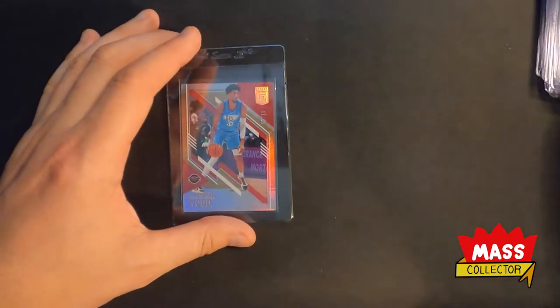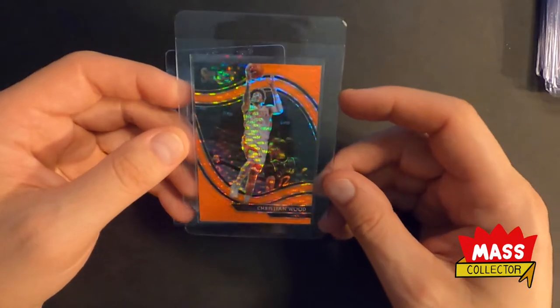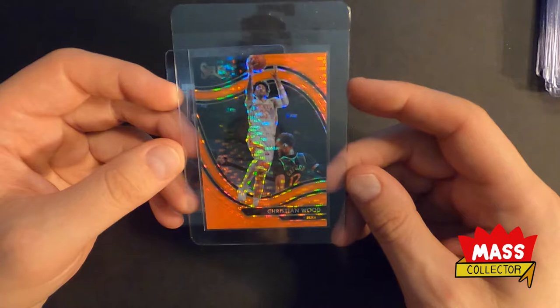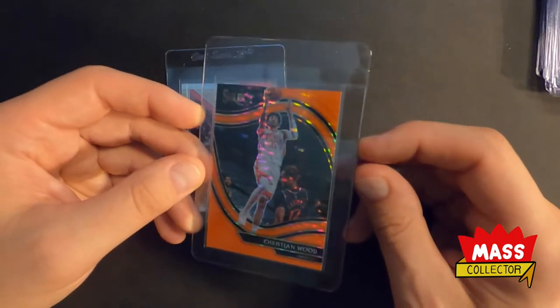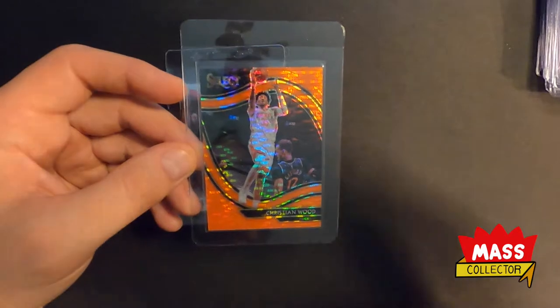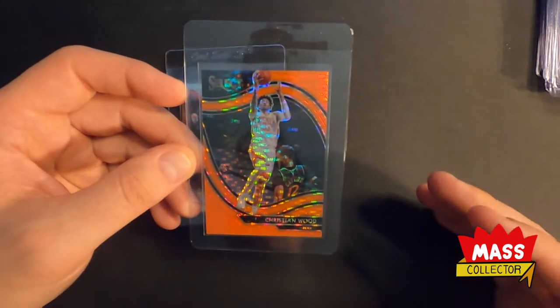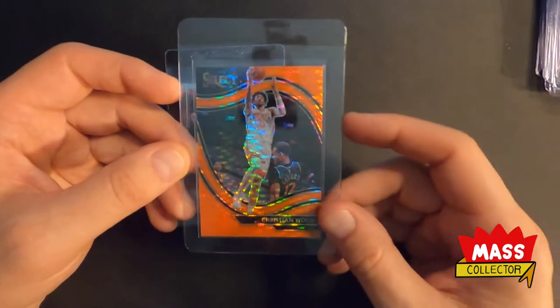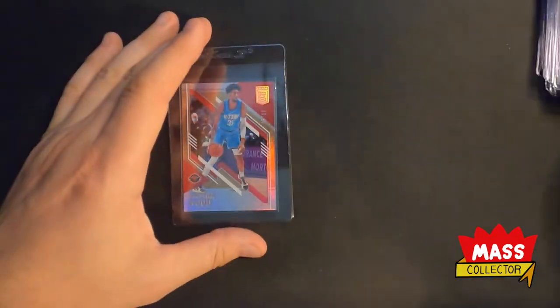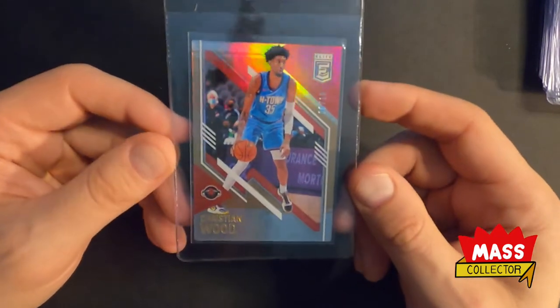I'm actually kind of happy that he only has one card in the set instead of eight different inserts. It's ridiculous how many inserts and parallels are in Select this year — like 60 different parallels, inserts, and autographs. Some players have a ridiculous amount because they have a card in each level: Concourse, Premier, and Quartzide. Take all those times all the parallels — there's 40 parallels or whatever — that's 120 different cards right there for one person if they have a card in every level. So I'm happy Christian Wood's only got the one — I don't have to worry about it. And then this one here is out of 10 — Gold Elite. Some nice cards there.